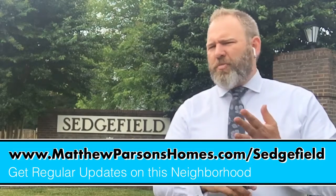I can make the home selling process smart, simple, and safe. Thank you and God bless.